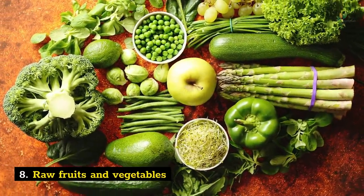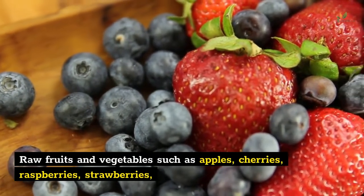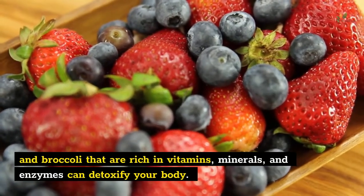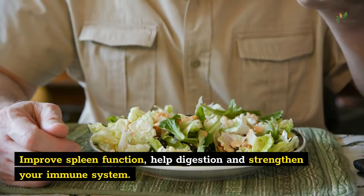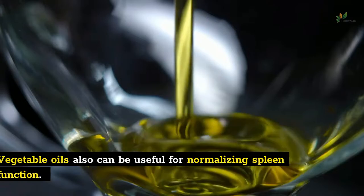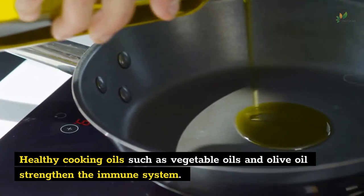Number 8: Raw fruits and vegetables. Eating raw fruits and veggies can maintain your spleen functioning at an optimal level. Raw fruits and vegetables such as apples, cherries, raspberries, strawberries, and broccoli — rich in vitamins, minerals, and enzymes — can detoxify your body, improve spleen function, help digestion, and strengthen your immune system. It is necessary to ingest these foods in their natural form because cooking them eliminates nutrients. Healthy cooking oils such as vegetable oils and olive oil can also strengthen the immune system.